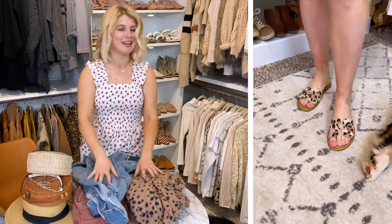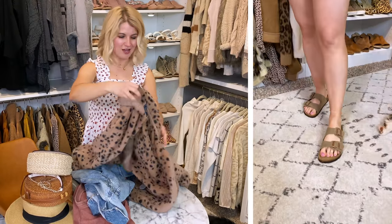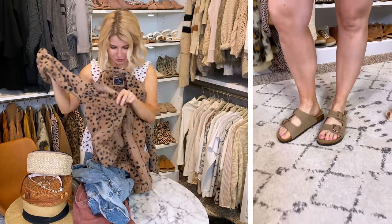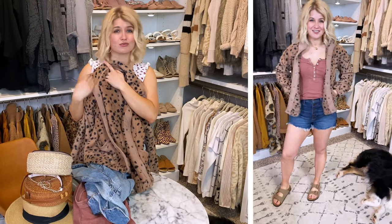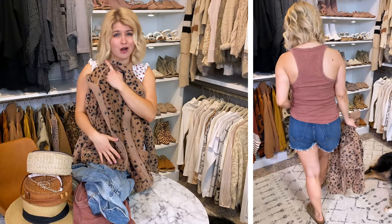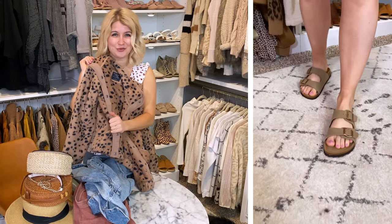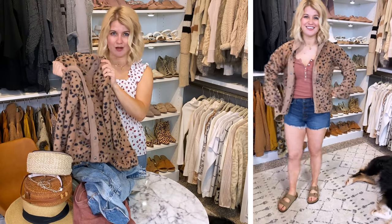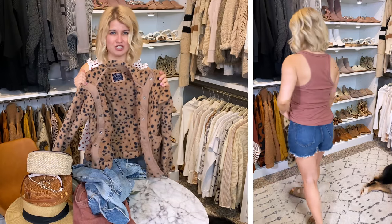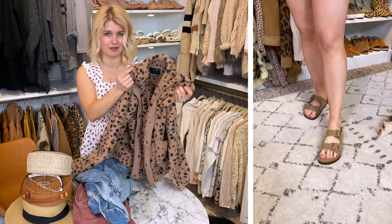My mom's tip whenever I travel is: always throw in a jacket because you're going to want one at nighttime. I recently got this little leopard jacket that I think is super fun. It's really soft and comfortable — wear it on the plane, wear it in the car, I guarantee you'll get some use out of it. Leopard is neutral in my book, so this would work with a lot of the outfits I've shown. It's not a huge bulky coat, and you could even throw this in a tote bag for the airport.